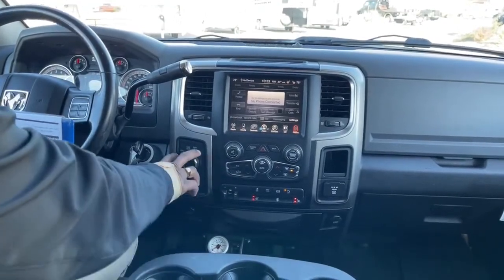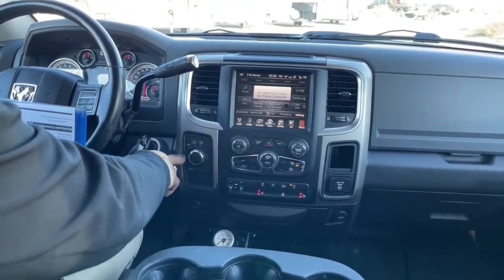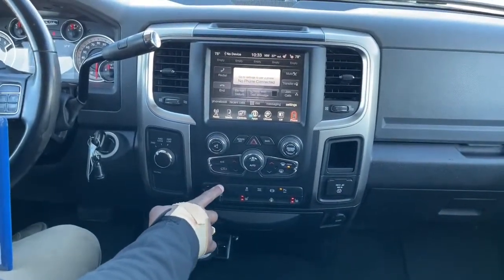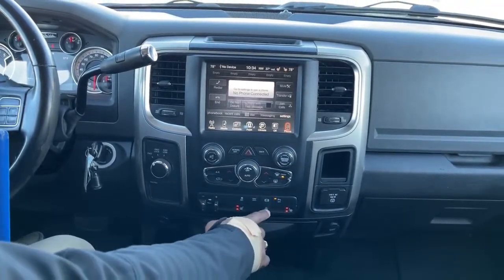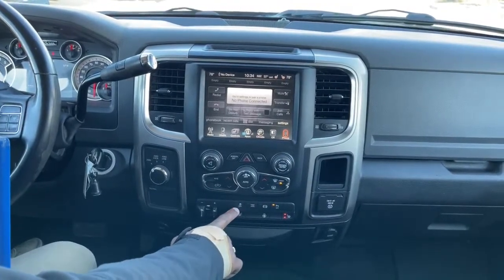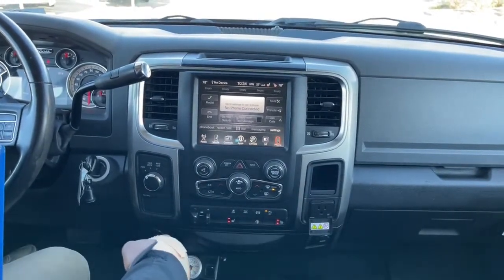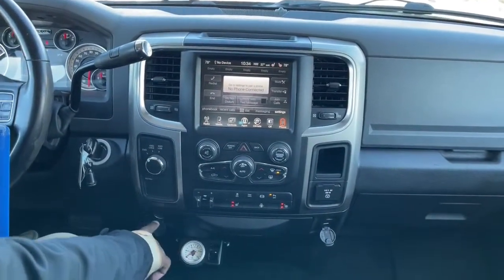This one does have 4x4, so you do have your options here for 4x4 going into high or low, or into two-wheel drive. Down here you've got your trailer brake system — this is the plus and minus to adjust your trailer brake. Heated seats, heated steering wheel, exhaust brake, tow and haul, traction off, and of course if you want to turn off your sensors. You do have a 110 plug-in, down here USB, and down here you've got a 12 volt.